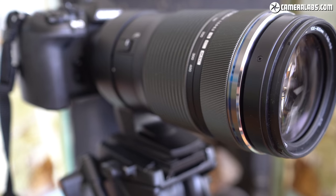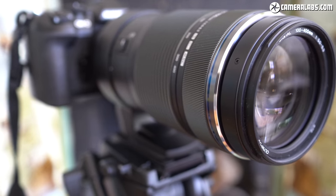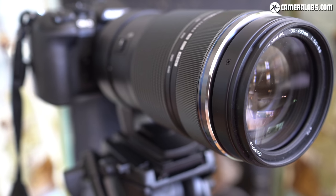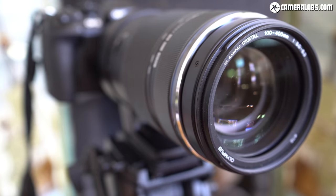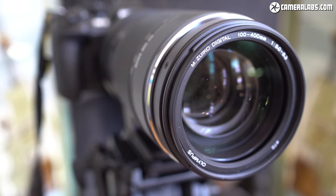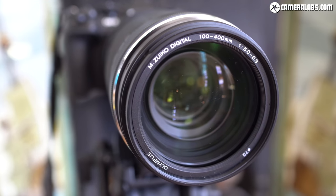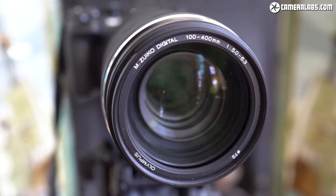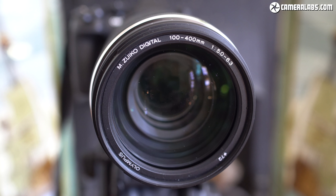In terms of aperture, the Olympus 100-400 varies between f5 and f6.3. The maximum f5 aperture is available up to 123mm, at which point it reduces to f5.4 until 138mm, then f5.6 until 150mm, f5.7 until 169mm, f5.8 until 186mm, f5.9 until 210mm, f6 until 236mm, f6.1 until 269mm, f6.2 until 300mm, and then the minimum f6.3 between 300 and 400mm. I know there are a lot of people, including myself, who find this information really useful.